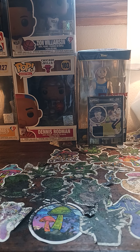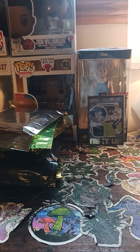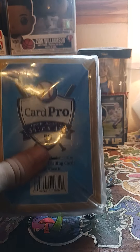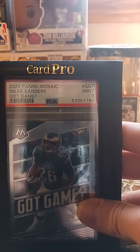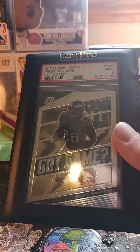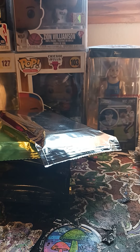I already see an extra PSA in here — we got a PSA — and we got a bunch of packs. Our first PSA is a 2020 Panini Mosaic Miles Sanders, Gem Mint 9, probably about a 15–20 dollar card.